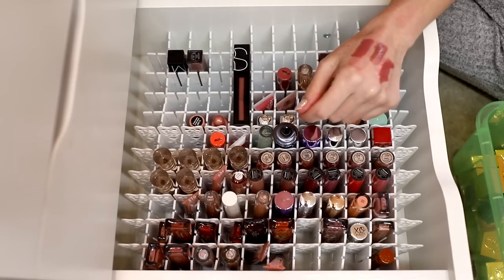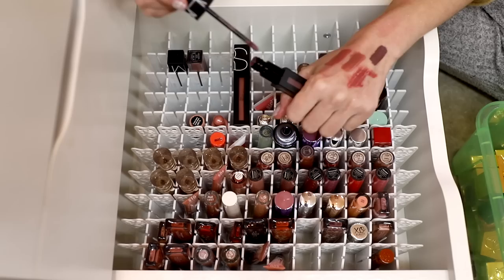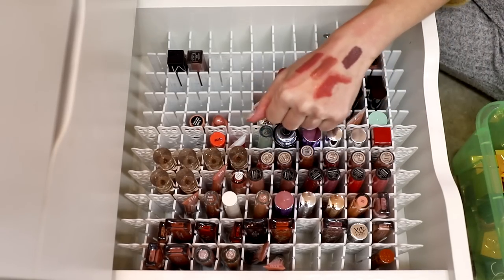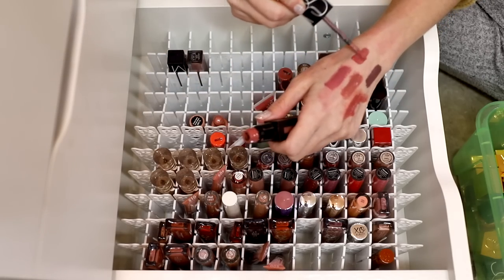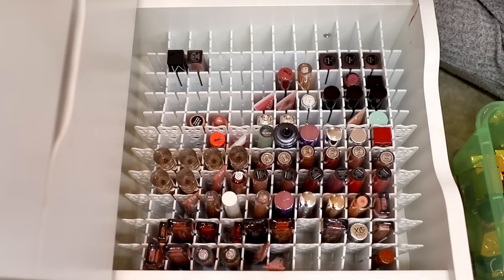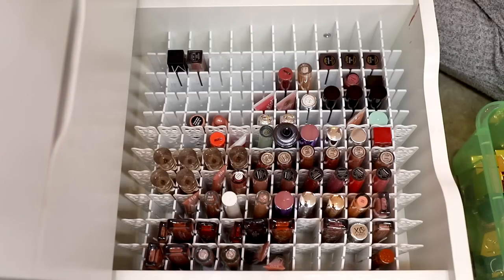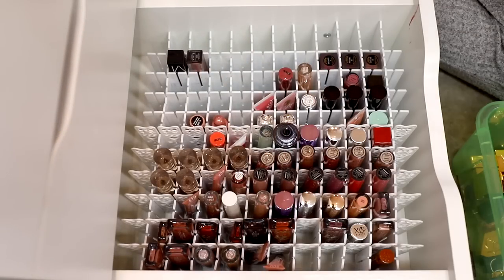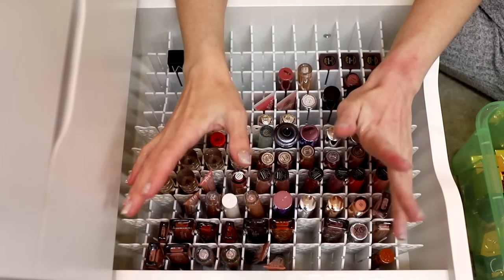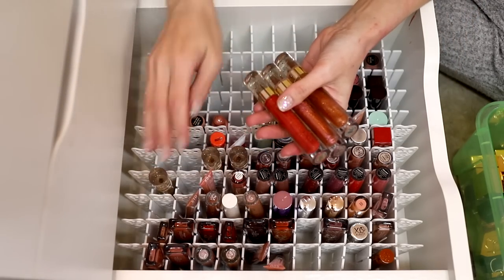The Power Mattes are nice but they are very matte — they go on like a liquid and then they set down. These haven't been touched in ages. I am going to declutter both of them. Really beautiful color, I do enjoy it, but I know I'm probably not going to reach for it. I don't wear a lot of matte lip products anymore because I have dry lips, but there are some in the Two Faced section that I know I want to keep. So I'm going to get rid of some and keep others.